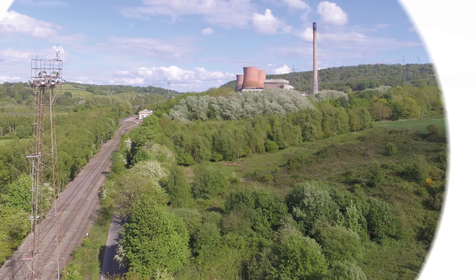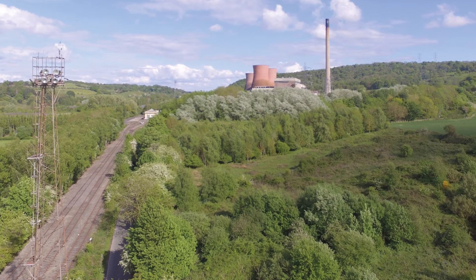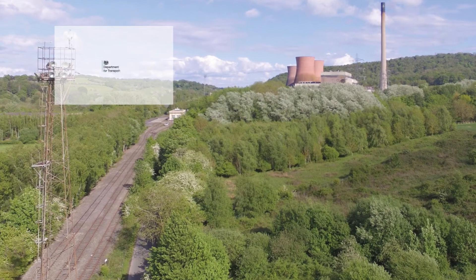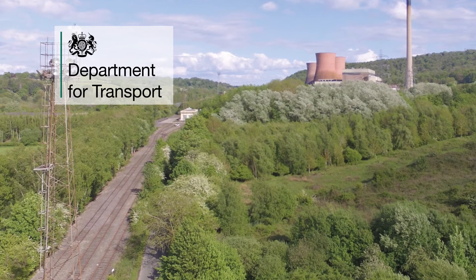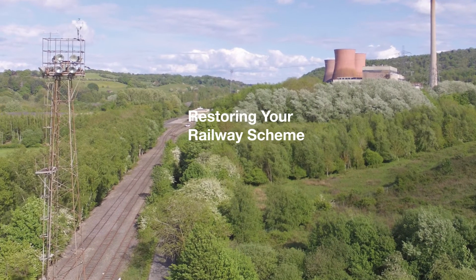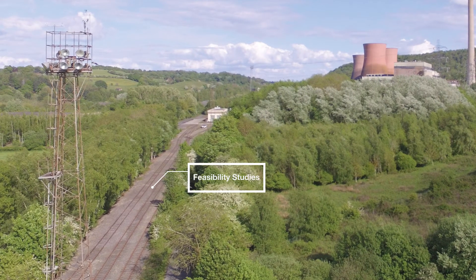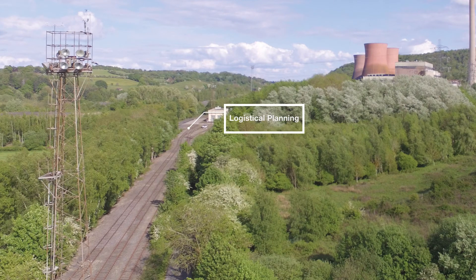But we don't always have to build new track to introduce VLR. With disused rail and old formations already available for consideration under the Department for Transport's Restoring Your Railway Scheme, the introduction of VLR passenger services can be as simple as a few feasibility studies and some logistical planning.